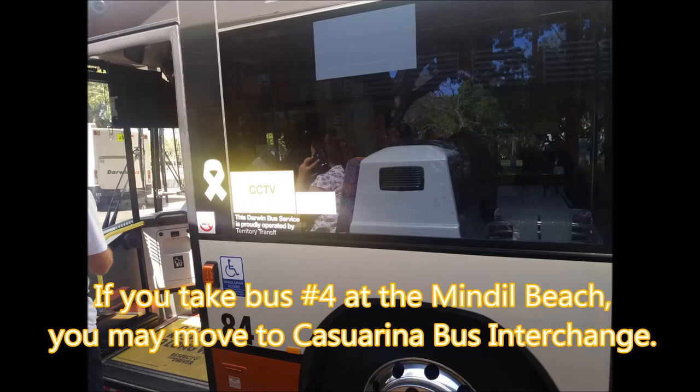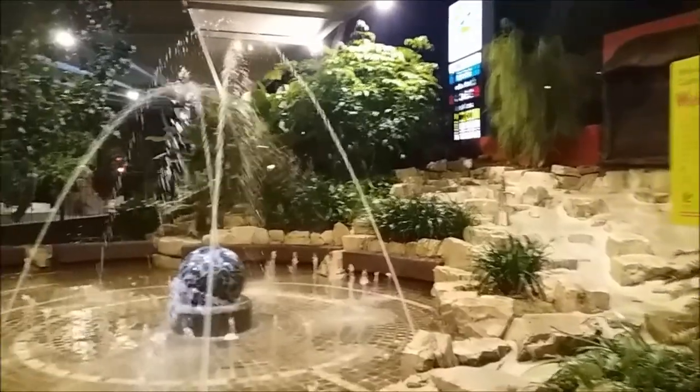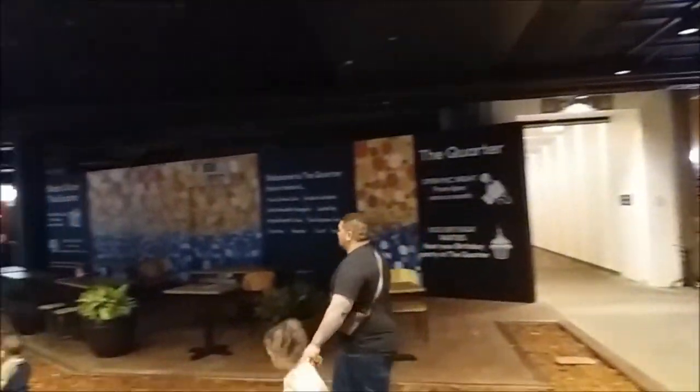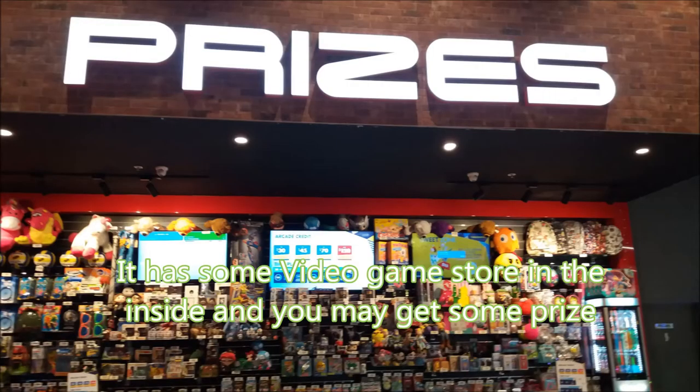Number 7: Casuarina Shopping Mall. If you take bus number 4 at Mindil Beach, you can move to Casuarina Bus Interchange. Casuarina is the largest shopping mall in Darwin and closes at around 10 p.m. It has a video game store inside where you may win some prizes.